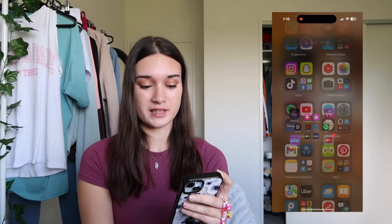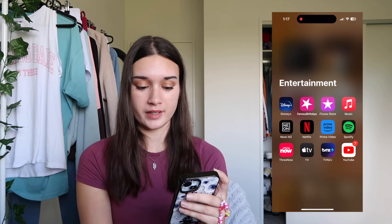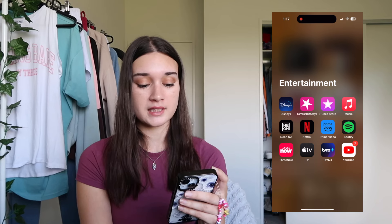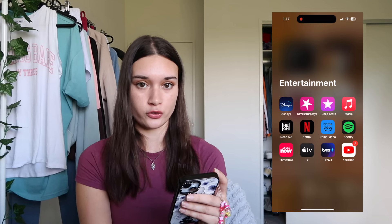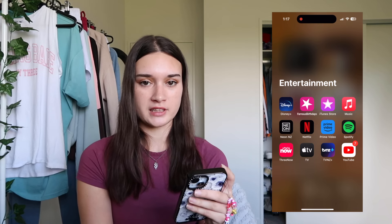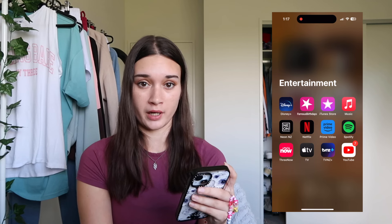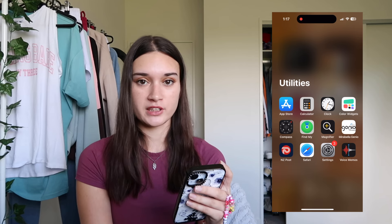Folder number three is entertainment: Disney Plus, Famous Birthdays, iTunes Store, Music, Neon, Netflix, Prime, Spotify, Free Now, Apple TV, TVNZ, and YouTube. Out of all of these I obviously use Spotify, but I only actually have subscriptions for Disney Plus and Prime Video.